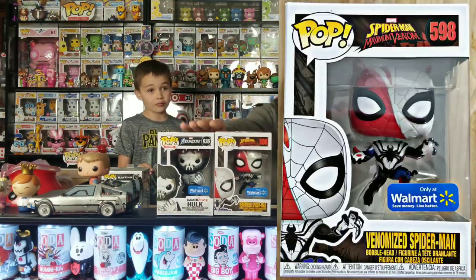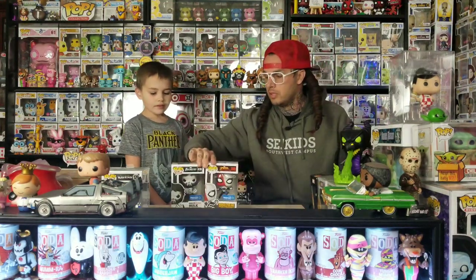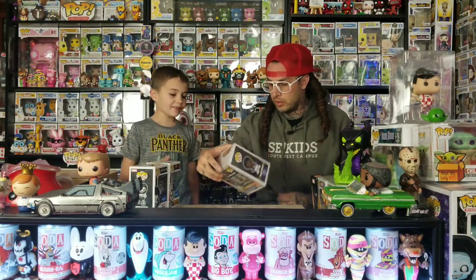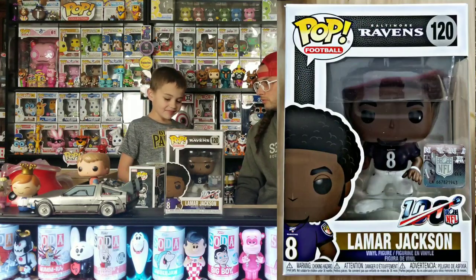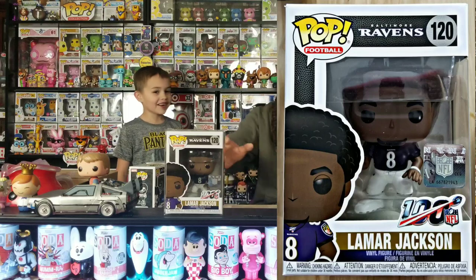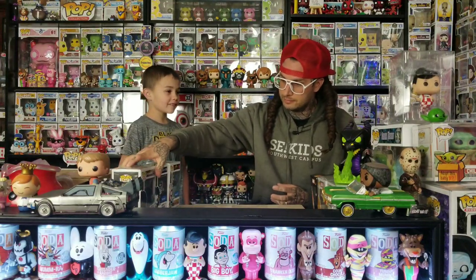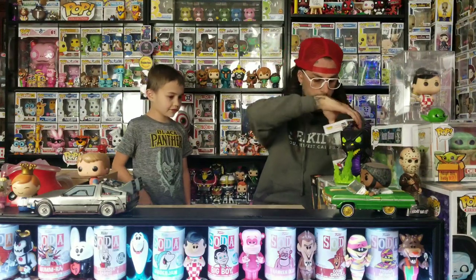We don't have the new Ghost Rider one where his hair and flames are blue — it's a Walmart exclusive and it keeps selling out every time I try to get it. Then we got the Walmart Mar Jackson pop. We've been waiting on that one forever because whenever it first came out it sold out everywhere. His name's Mar Jackson — he's the MVP.